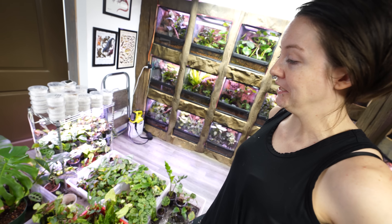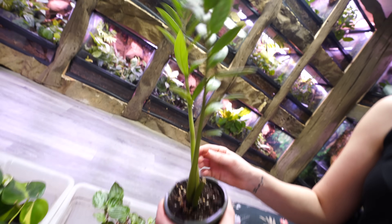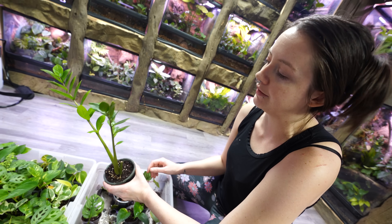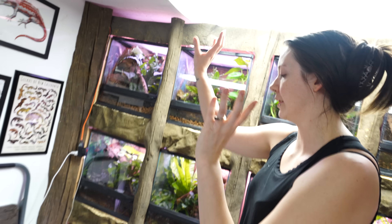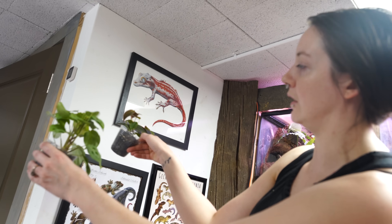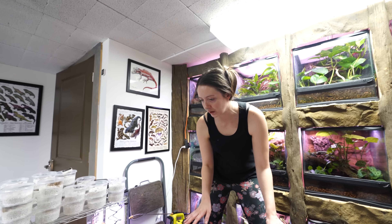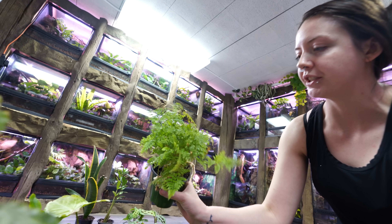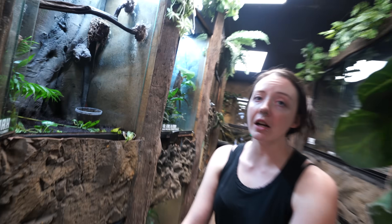Gotta figure out what plants I wanna use in Carl's enclosure. I've tried so many different plants in there and he kills all of them. We're gonna try the ZZ plant — it's pretty sturdy. He might knock it over, but it's super resilient, so even if he does, it'll probably still keep growing. I have two spots up in the corners that need something that's gonna hang or vine up — Calatheas and Philodendron micans. Those will look nice in the corners. We need a couple more ground cover plants. These are rabbit's foot ferns and they're super easy to propagate — you just snip off the little rhizomes, put it in the dirt, and it'll grow.